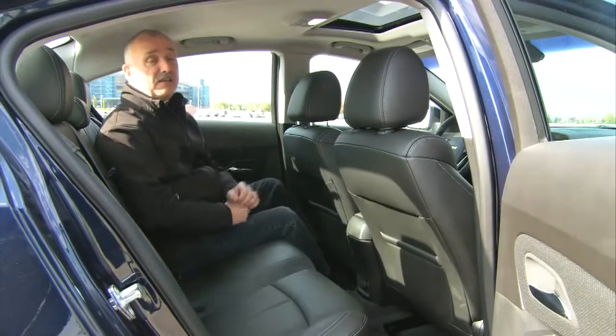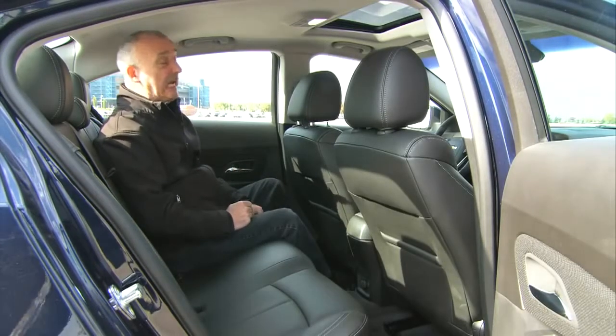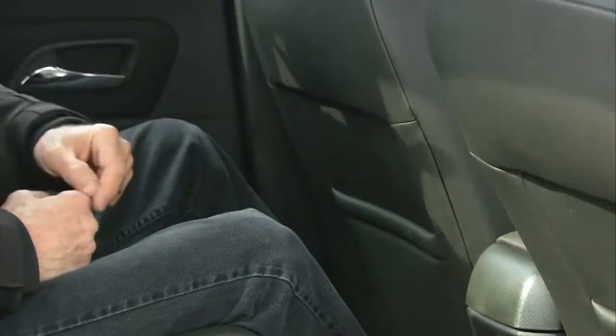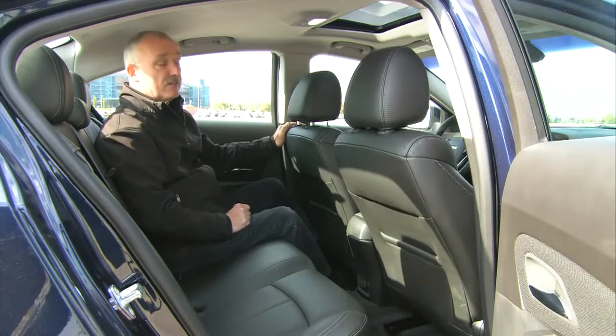When you hop into the back seat, you'll find plenty of headroom and enough width for a couple of adults to sit in comfort. As long as the driver and front passenger have short 30-inch legs, you get decent knee room. However, stick somebody that's six foot two up front and the leg room disappears in somewhat of a hurry.